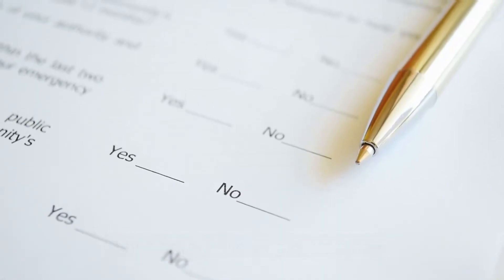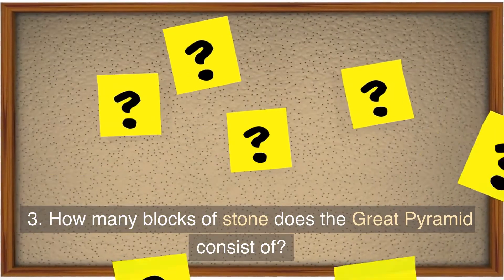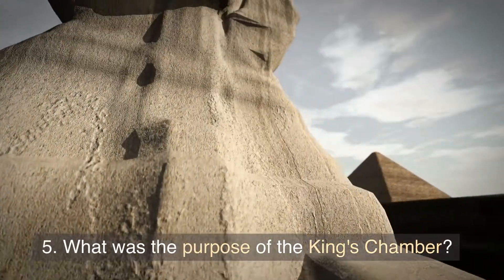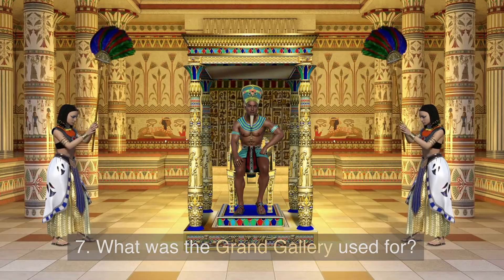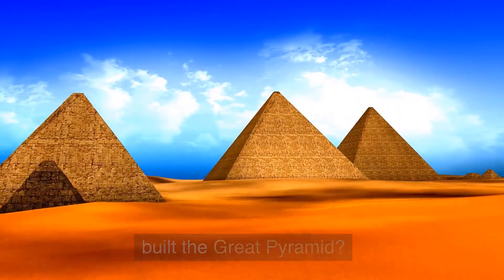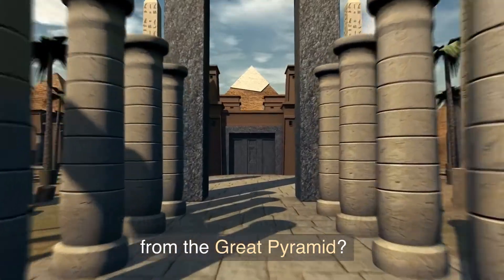Answer the following questions: 1. How old is the Great Pyramid of Giza? 2. How tall is the Great Pyramid? 3. How many blocks of stone does the Great Pyramid consist of? 4. What are the three main chambers of the Great Pyramid? 5. What was the purpose of the king's chamber? 6. What is the purpose of the queen's chamber believed to be? 7. What was the grand gallery used for? 8. How do some people believe the ancient Egyptians built the Great Pyramid? 9. How do others think the ancient Egyptians built the Great Pyramid? 10. What can we learn about the ancient Egyptians from the Great Pyramid?